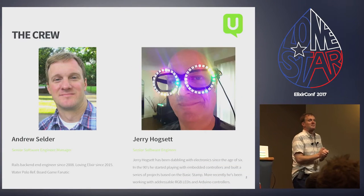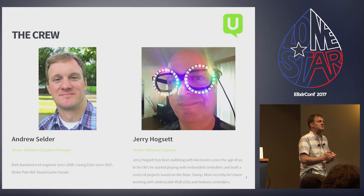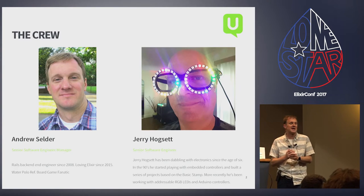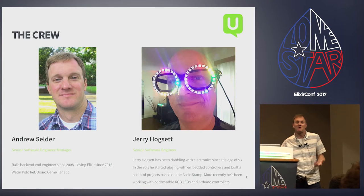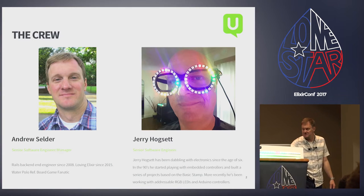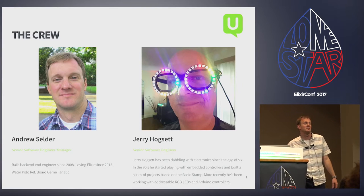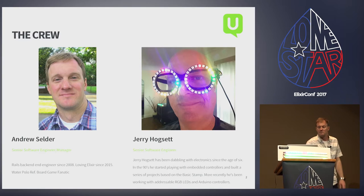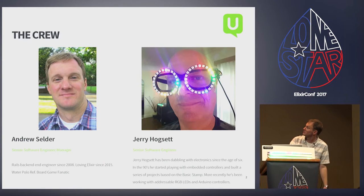My name is Andrew. I work for a company called User Testing, doing mostly Rails — I've been doing it for about 10 years now. My partner in crime on this project — he can't be here today but deserves just as much credit — is Jerry Hogshead. He's also a developer at User Testing and loves to play around with hardware.